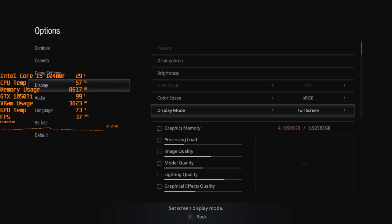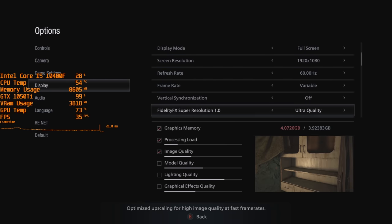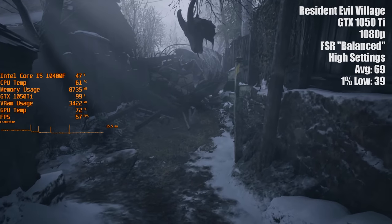It's super helpful for lower end graphics cards, and you can select from a handful of presets including performance, balanced, and quality, all of which will impact picture quality and frame rates differently.